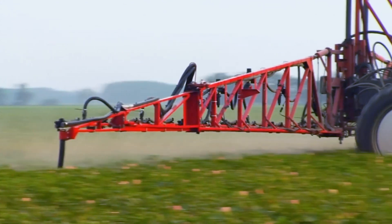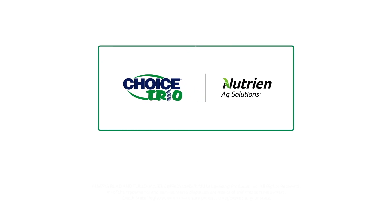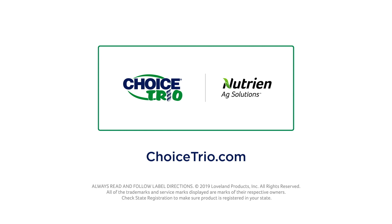Don't let your spray be affected by hard water. When it comes to water conditioners, the choice is clear. Ask your Nutrien Ag Solutions crop consultant about Choice Trio today, or go online to choicetrio.com for more information.